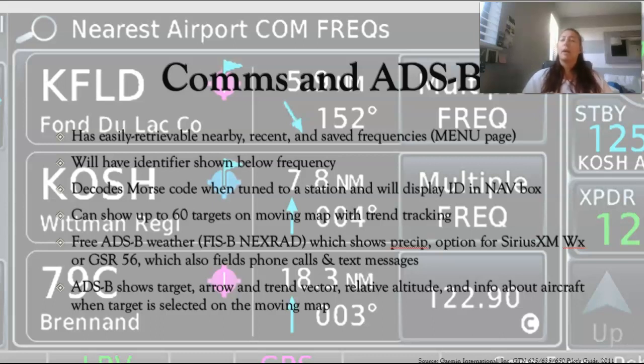For ADS-B, the moving map can show up to 60 targets with trend tracking, which is quite a lot of targets at once. It includes free ADS-B weather with FISB — METAR reports and things — and NEXRAD showing precipitation and intensity with colors ranging from green to red. There's also an option to subscribe to SiriusXM weather or the GSR 56, which can actually field phone calls and text messages while you're flying and has weather for the entire world. ADS-B targets are shown as a little arrow in the direction of their ground track with a trend vector, relative altitude, and a proximity alert. Tapping on a target shows the tail number, weight class, ground speed, and their speed relative to you.